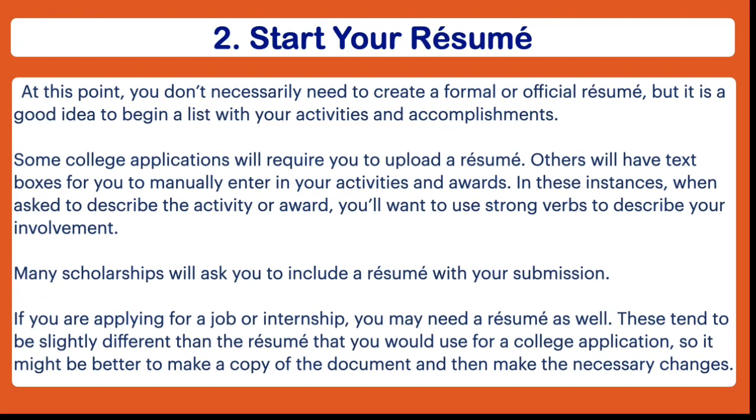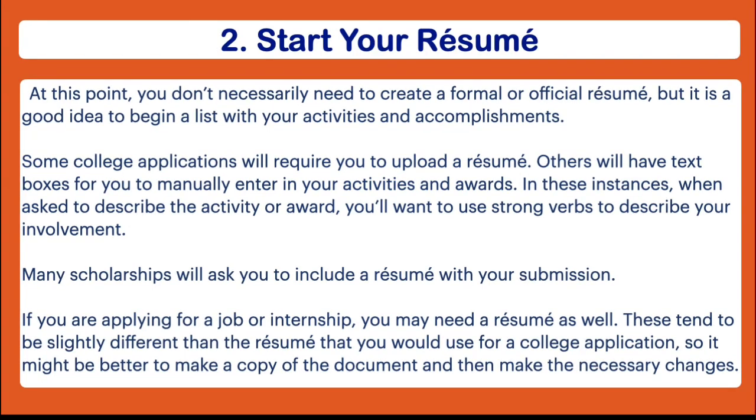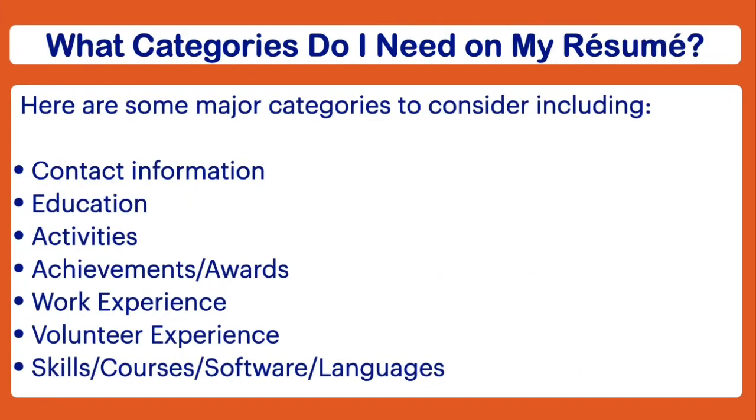It's also important to recognize that many scholarships require a resume as well, so after you complete your college applications and start focusing on scholarships, you're still going to need that resume. Now some of you might be applying for a job or an internship this summer and you could possibly need a resume for that. Sometimes a resume for a job looks a little bit different than the one you would use for college applications, so if that's the case, just make two different documents.